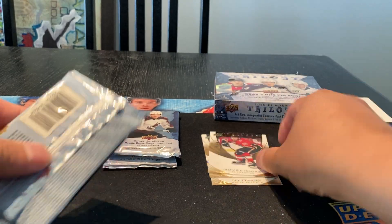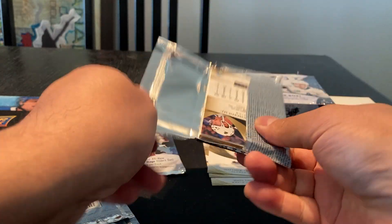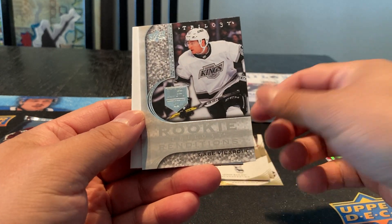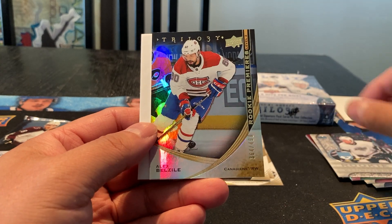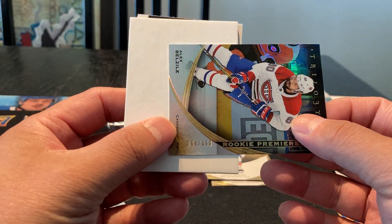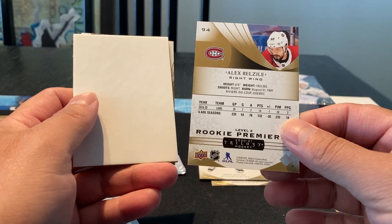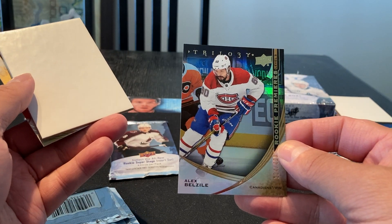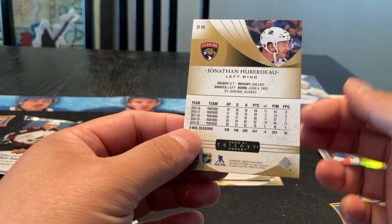Decoy and a Matthew Kachuk. Now it feels thick. We got a Josh Bailey base card, a Gabe Velarde Rookie Renditions, Alex Belzeal Rookie Premieres. This is number 364 out of 499. So that's obviously part of the base set — I'm guessing that would be considered his rookie card for the set. And we got a Jonathan Huberto base.